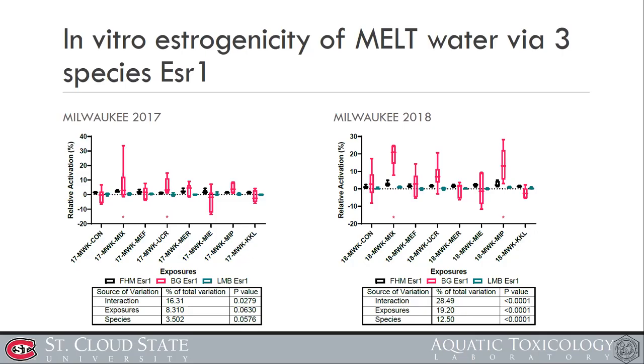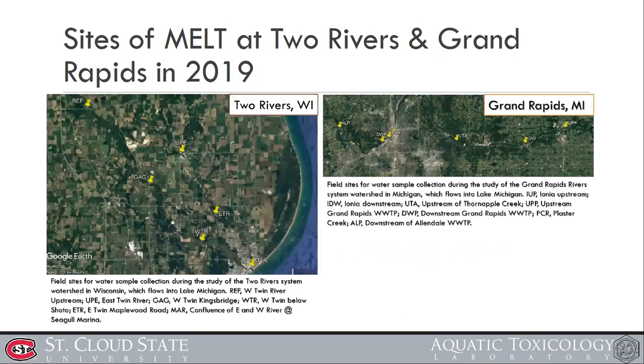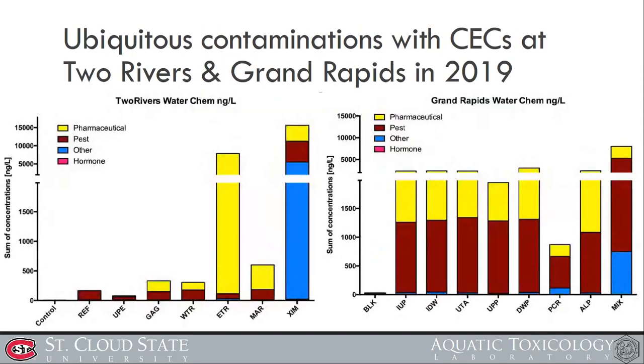Based on three years of data, we tried to estimate and predict the most vulnerable locations. In 2019 we selected two locations — Two Rivers and Grand Rapids — and performed the same 21-day fathead minnow exposure in the trailer. At the Two Rivers site ETR, an extremely high concentration of pharmaceuticals was detected. At Grand Rapids, all sites were generally similar, with site PCR showing slightly lower detected contaminants.